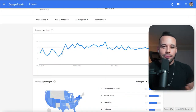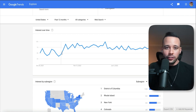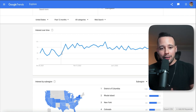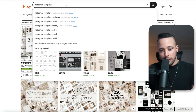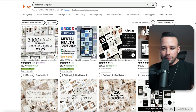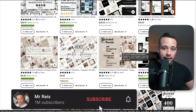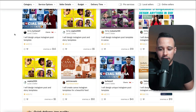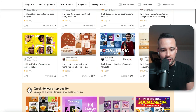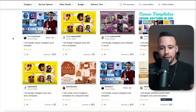The next step is to go to Etsy and Fiverr to see the demand — how much people are paying for these products, how to price them, and how many sales others are making. On Etsy, I searched Instagram template and the first results have five stars and lots of sales. On Fiverr, searching Instagram templates shows sellers with 4.95 stars, so this is clearly something people love. Don't be afraid — let's start selling.